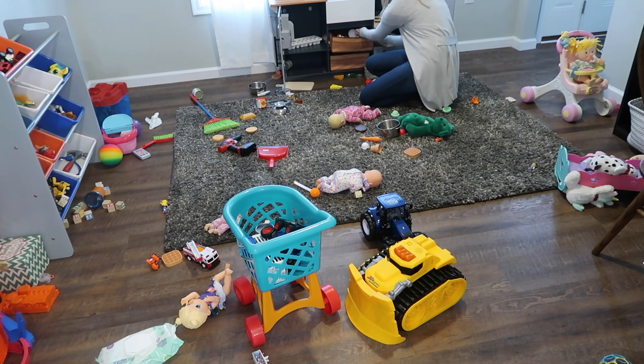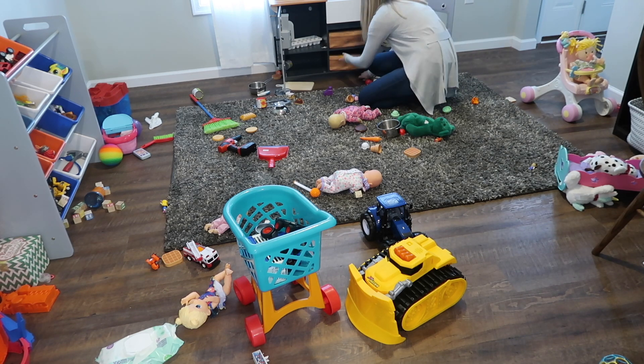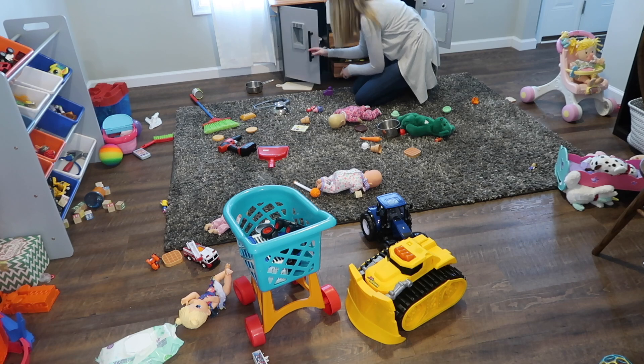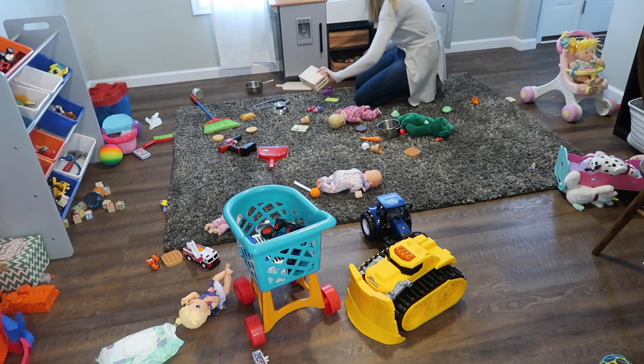Moving into the playroom, I'm just going to quickly pick up all of these toys. My kids love to trash this room, so I don't really spend a whole lot of time cleaning in here or organizing anything. I typically just kind of throw things where I think they should go and call it a day.